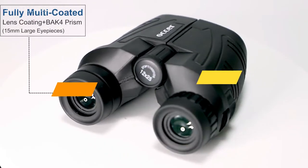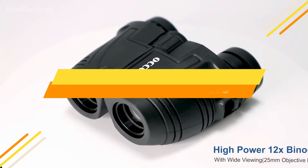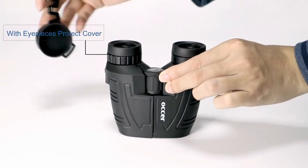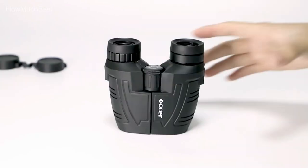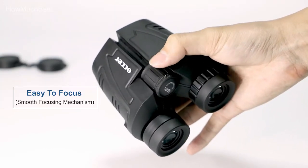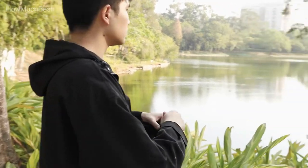In this video, we are going to show you the top 5 best binoculars in the marketplace. We have selected them based on their quality, performance, and price. We've done sufficient research to find them. If you are trying to find out which binoculars are the best, here is the video for you. Stay with the video till the end — after watching, you can simply pick the right one.